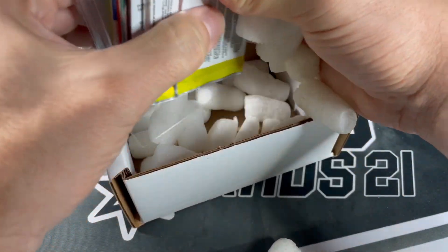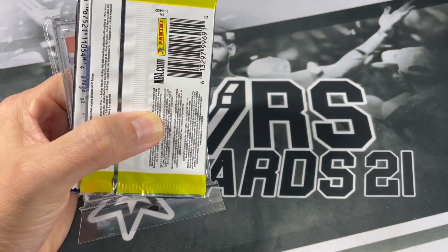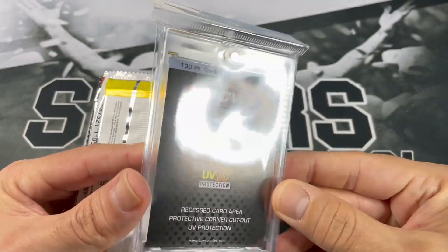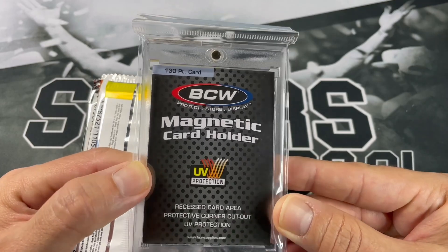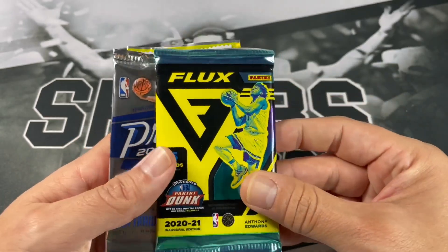You do get a ProMold OneTouch — they've been giving us a lot of 80-point ones, but let's see if it's still an 80 point. It's actually a 130 point — wow, a different one! I'll take a 130 point for some of my Tim Duncan relics. All right, let's check out our packs: there's our Flux Hobby.